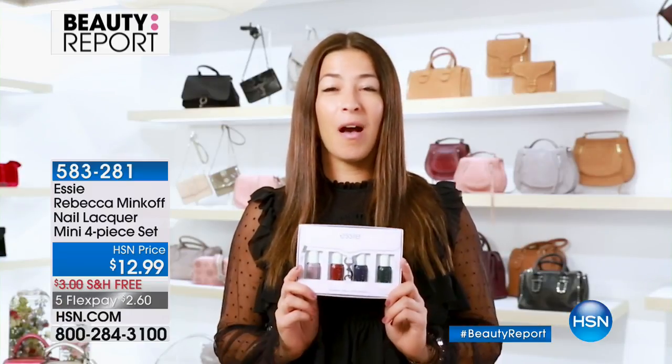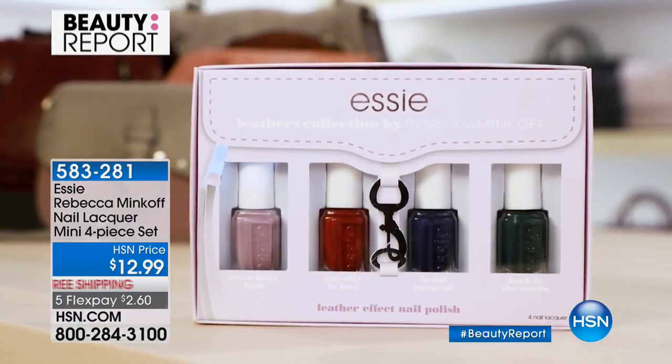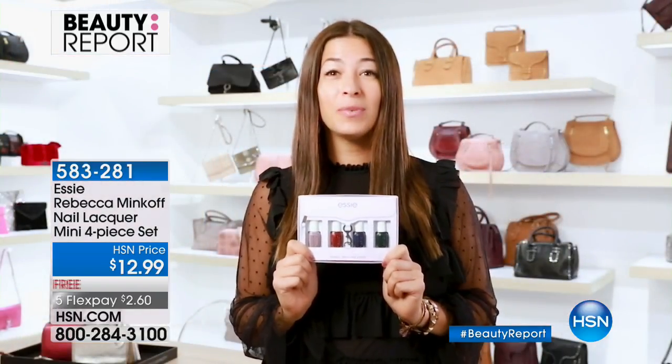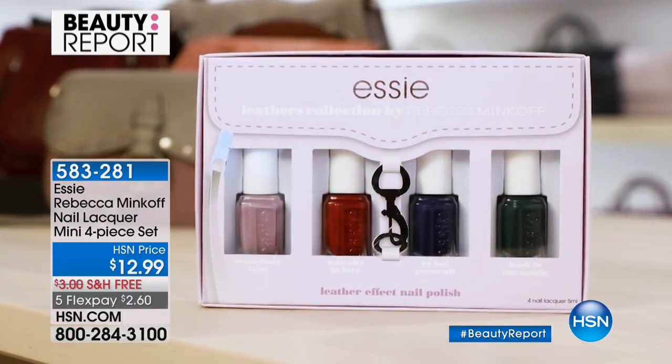Hi everybody, I'm Rebecca Minkoff, fashion designer and Essie's global color designer. I'm so excited to announce the Rebecca Minkoff and Essie Leathers Collection — four mini bottles in the most to-die-for fall fashion shades, inspired by my most diehard fans. I love these so much I'm giving them to all my friends. Enjoy this incredible leather-like effect on your nails.